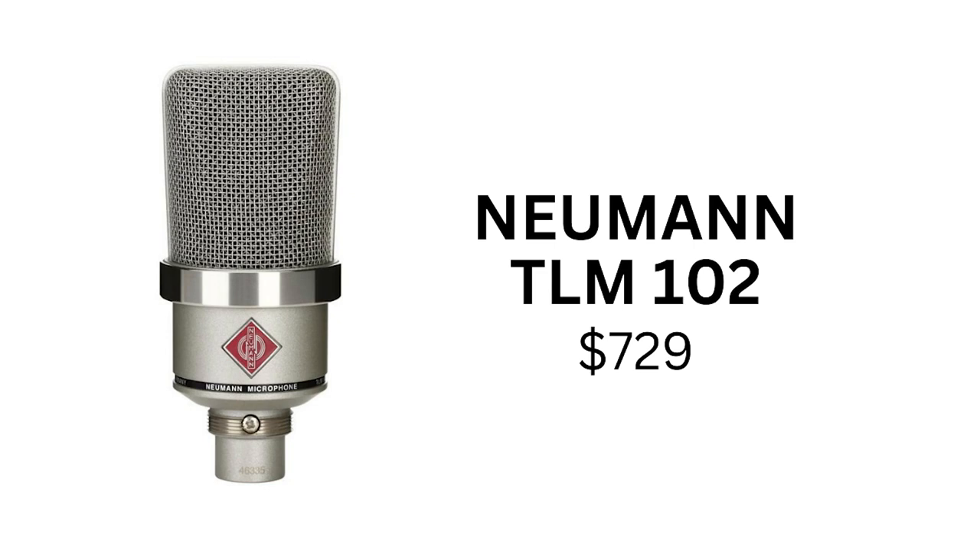Finally, the last XLR microphone on this list is the Neumann TLM-102, which comes in at $729. With that price tag, you get the best quality and one of the best-sounding microphones available on the market today. This microphone is perfect for anyone looking for the absolute best sound quality for their podcast.